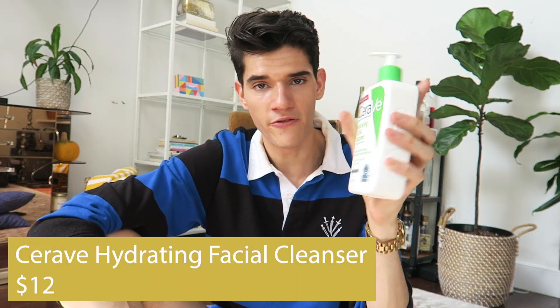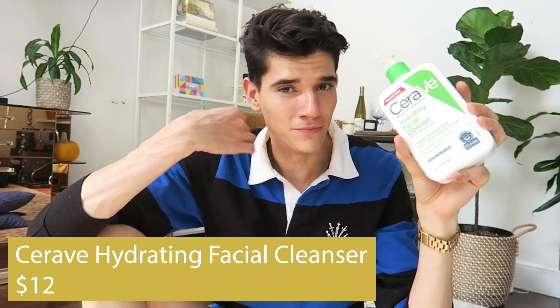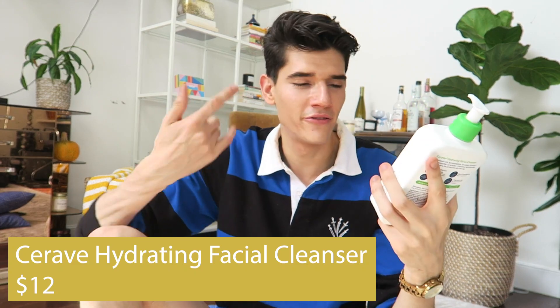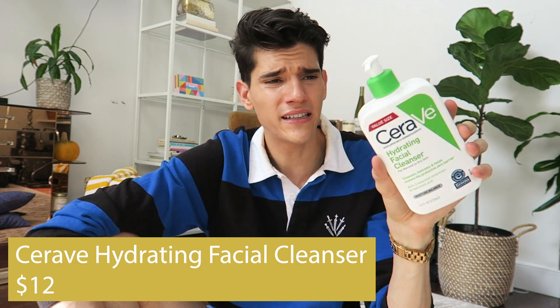In the mornings I use the CeraVe Hydrating Facial Cleanser — I even use it as a shaving cream. It has three essential ceramides and hyaluronic acid. I like that it's really gentle. In the morning I don't sleep with a lot of products on my skin, so it's not like I have to wash too much off. I find it's just enough.